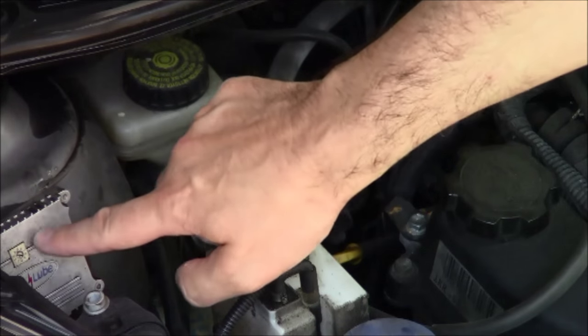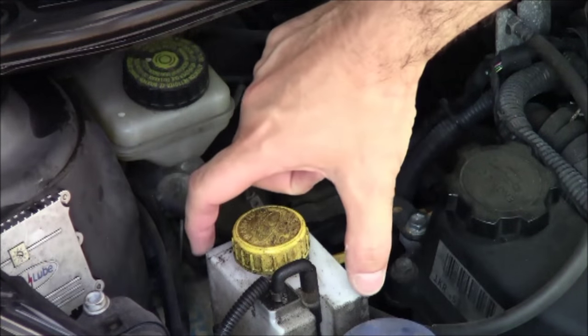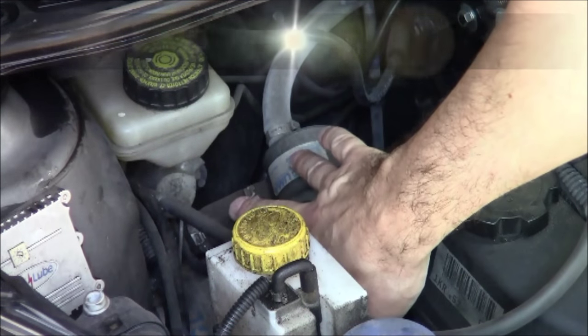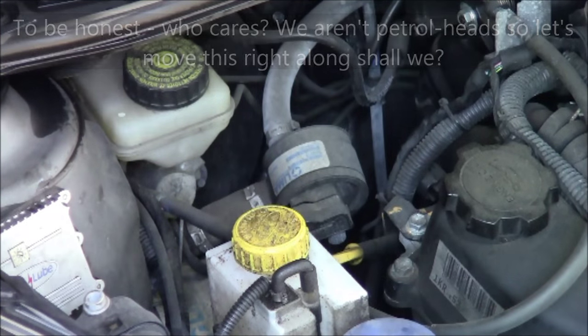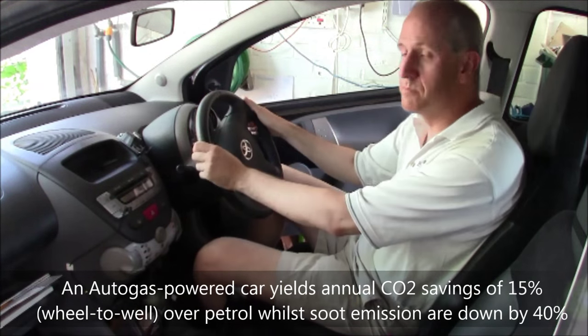What we have here is a device to feed lubricant to the cylinders, and what we have here is a lubricant tank. Then right down there, these two devices just beyond my fingernails are the actual injectors for the LPG.